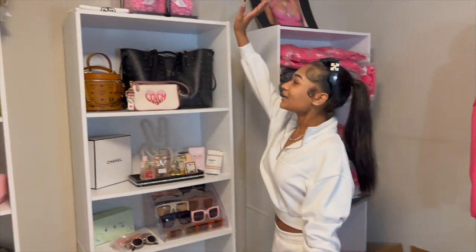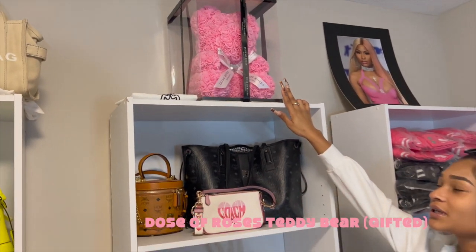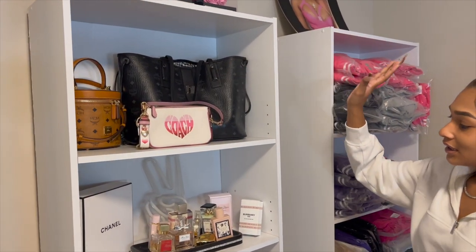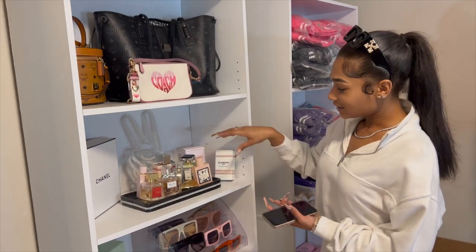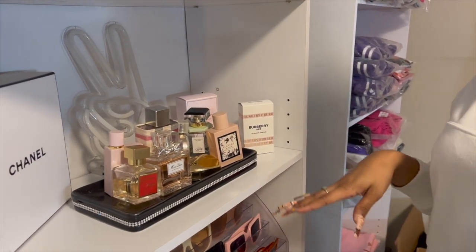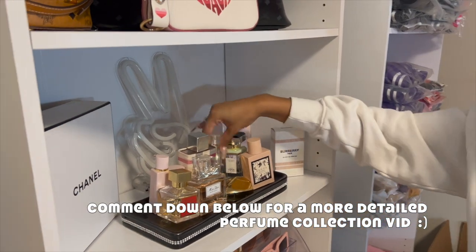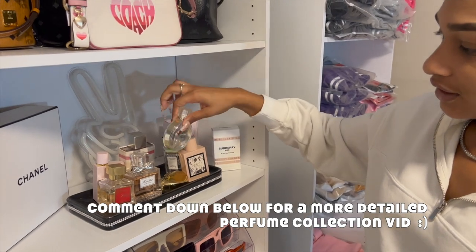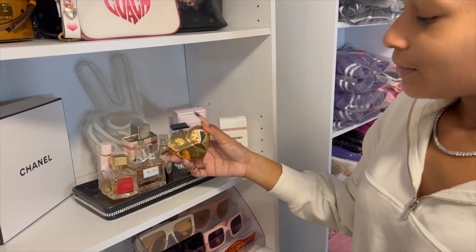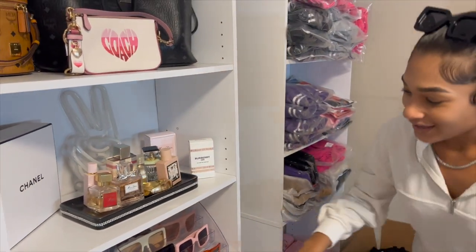On this shelf we have a dose of roses — my boyfriend got this for me for Valentine's Day last year. I have some of my bags and then my perfume collection. It's really simple but I need to get more. This is Burberry, Baccarat, Gucci, Chanel — my favorite, it's literally gone — and then I also have this vintage KKW. She doesn't make perfume anymore but I got it.